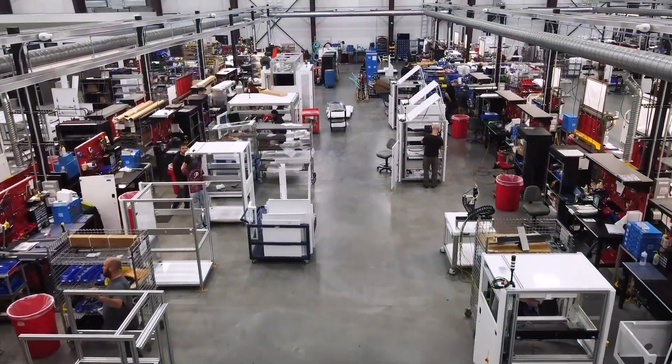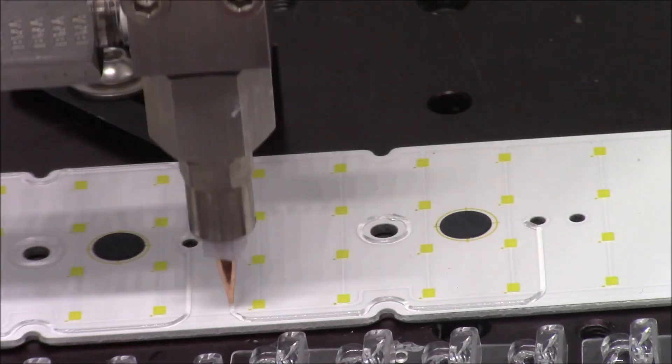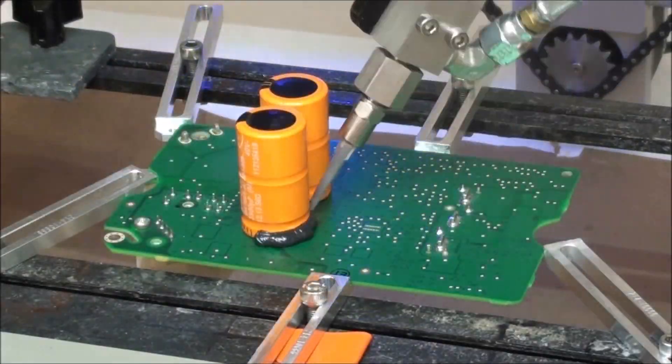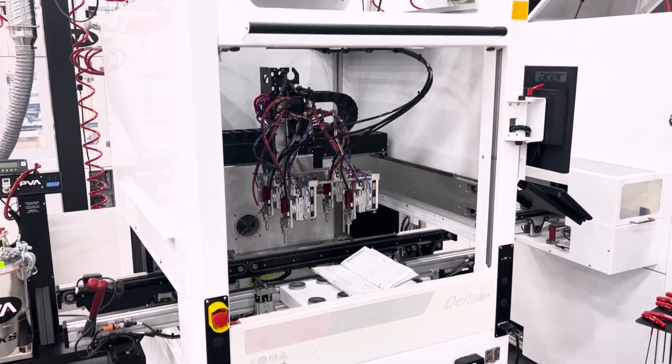This facility manufactures a wide range of conformal coating and dispensing equipment, vital to the electronics manufacturing process. Today, we will be taking a look at the Delta 8 conformal coating and dispensing platform.